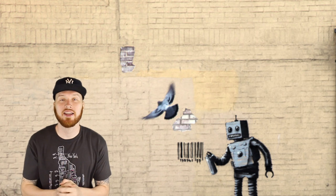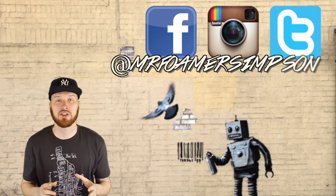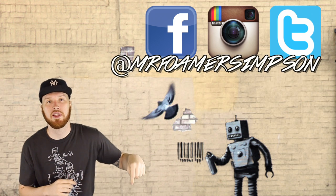Yo YouTube, what's cracking? It's your man Mr. Former Simpson, back with another sneaker video. You can follow me on Twitter, Instagram, and Facebook at Mr. Former Simpson, and all those links will be in the description.